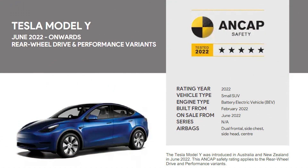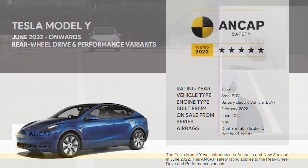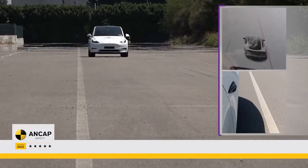Overall, the Model Y safety test results prove one thing: vehicles with Tesla Vision are just as safe, if not safer, than other vehicles on the road today. Let's look at highlights of the testing.